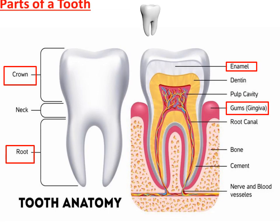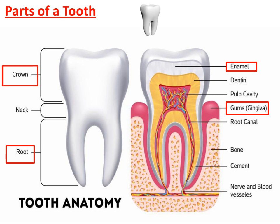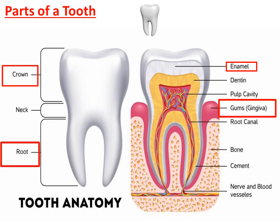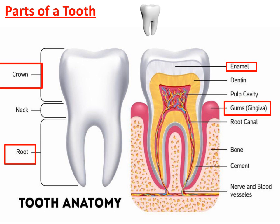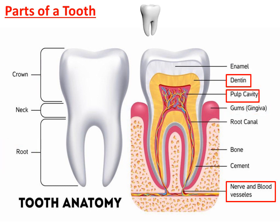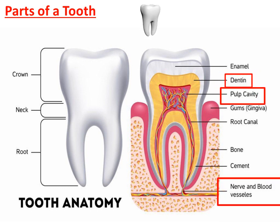Parts of a tooth. A tooth has a crown and a root. The crown is the part we see, whereas the root is the part inside the gums. Gums hold the teeth in their places. The white part on the outside of a tooth is called the enamel. It is the hardest substance in the human body. Below the enamel lies the hard dentine. Inside the dentine lies the pulp, which is very soft and full of nerves and blood vessels. The pulp forms the central part of the tooth.